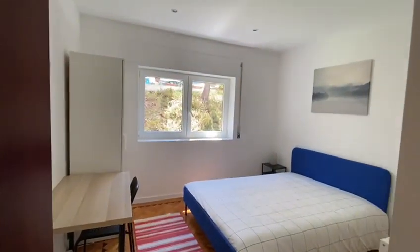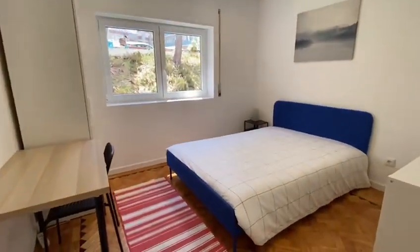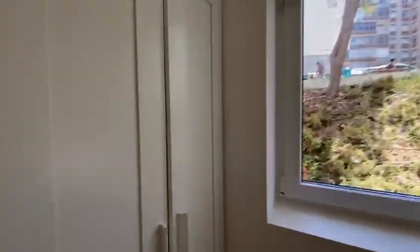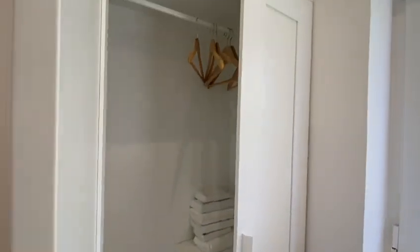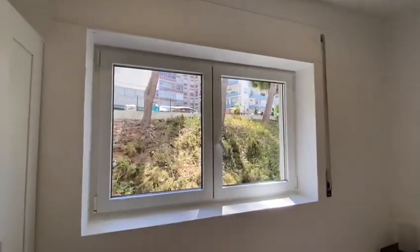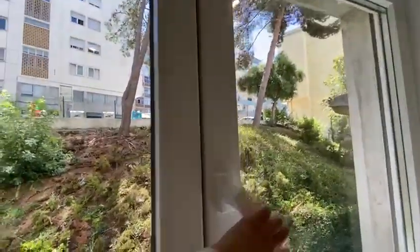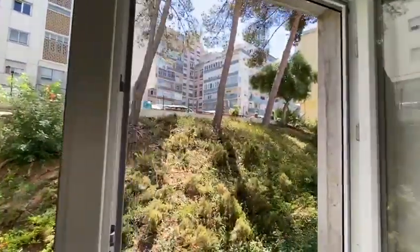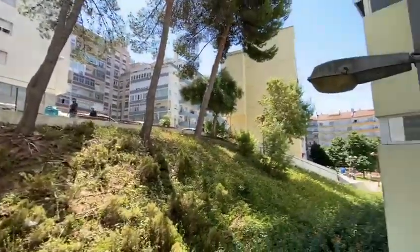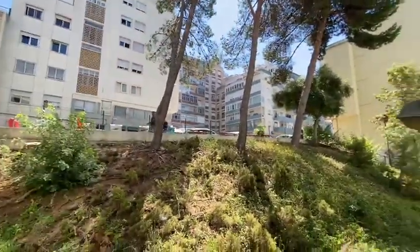Here we have in this door the second bedroom. This bedroom is a little bit smaller than the first. Here we have one double bed, one desk, shelving, also a mirror, and one wardrobe. Super nice. Here this is your view — look at that, amazing. I will open here for another side. Super quiet.